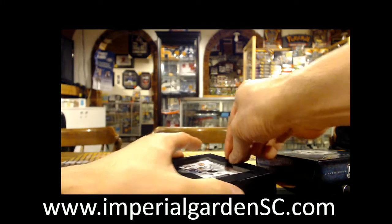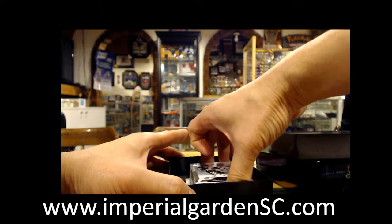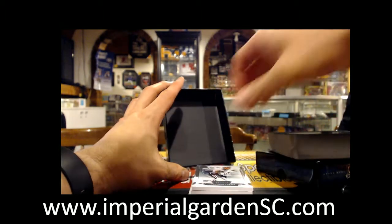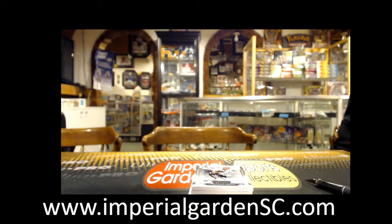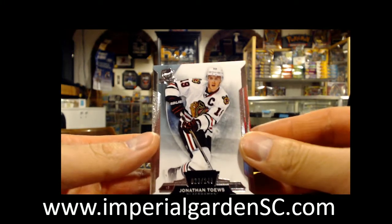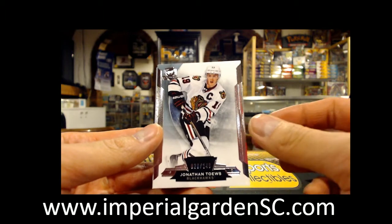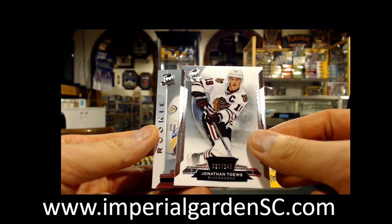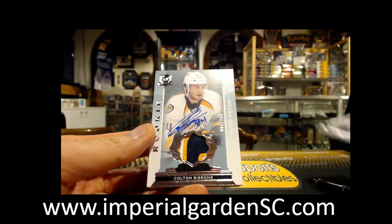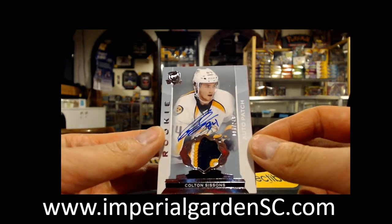Here we go guys — he's in the AHL now. On this box of the case — is that red or black? It's red. So good luck guys. We've got Jonathan Taves, base 20 out of 249 for Chicago. And we've got a three-color auto relic patch of Colton Sessons, 7 out of 249 for Nashville.